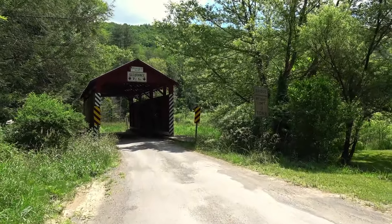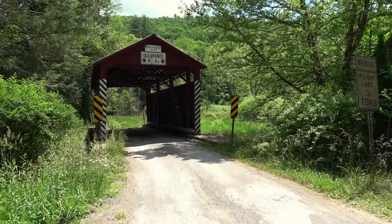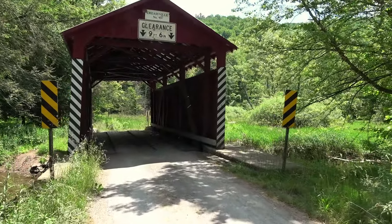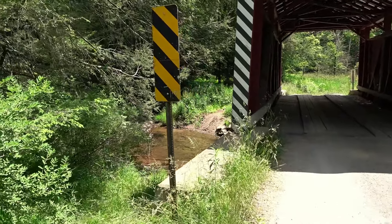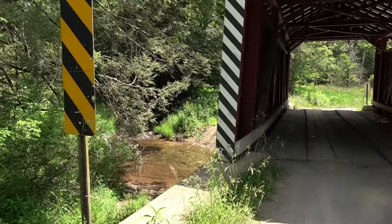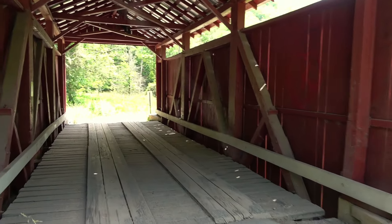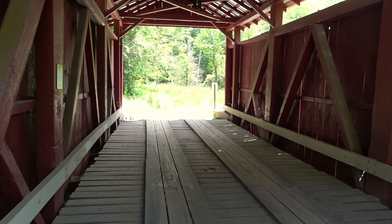Let's go take a look and see what it looks like today. It was built in 1881. This is the little Fishing Creek. This is driveable, so we'll drive across this one — I think I have to drive across this one to get to my next covered bridge anyway.